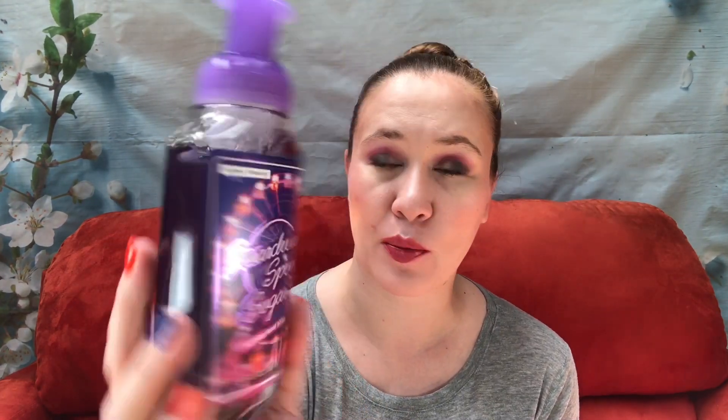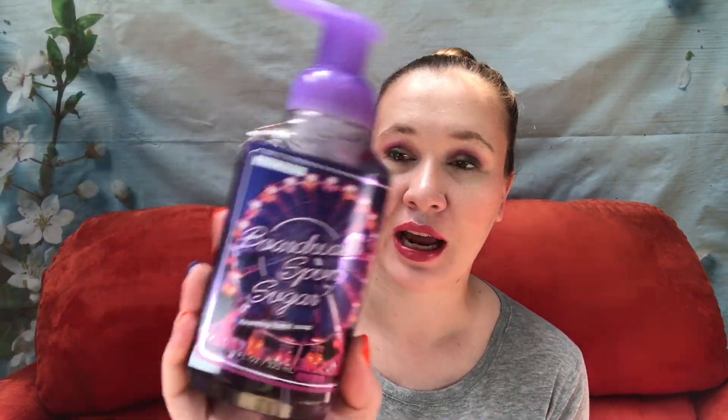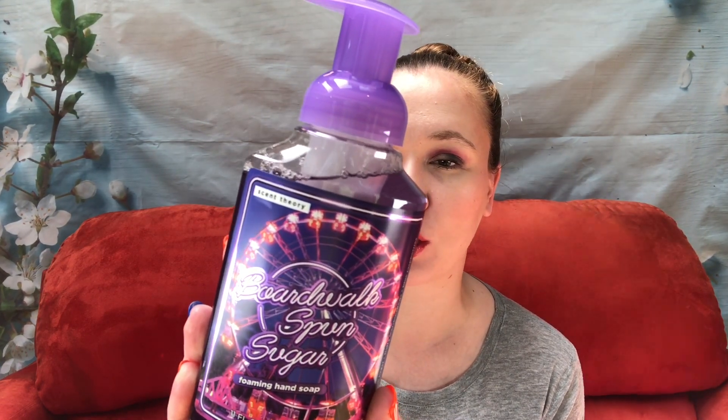The other one I got was $2.84. This is a Boardwalk Spun Sugar from Scent Theory — Rainbow Spun Sugar, Blue Raspberries and Fluffy Marshmallows — and those all sound good. So I will try these and report back.